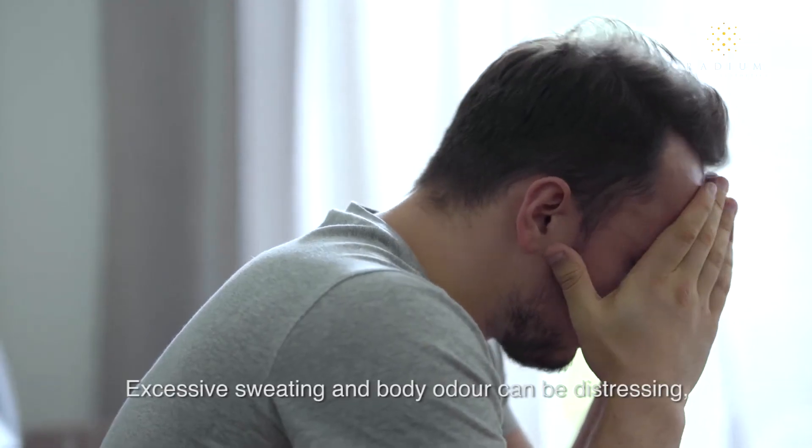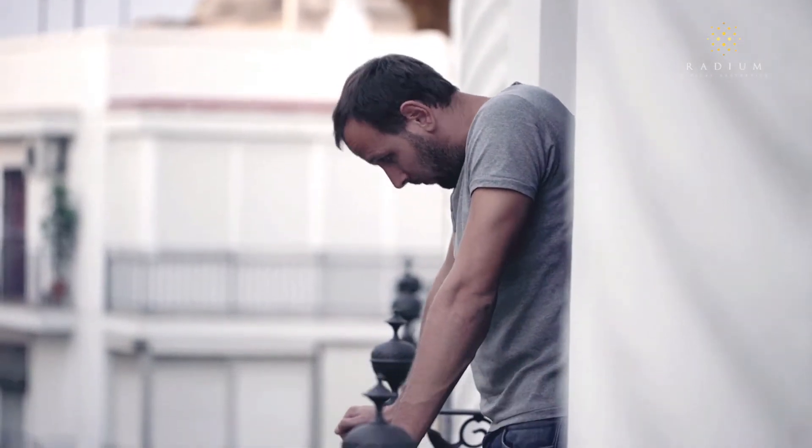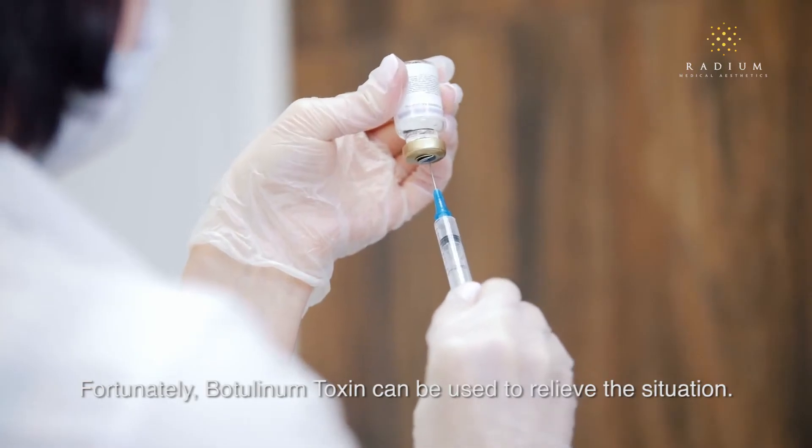Excessive sweating and body odour can be distressing, causing significant social embarrassment. Fortunately, botulinum toxin can be used to relieve the situation.